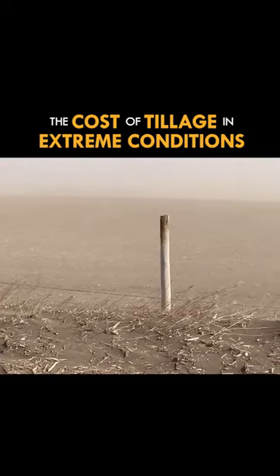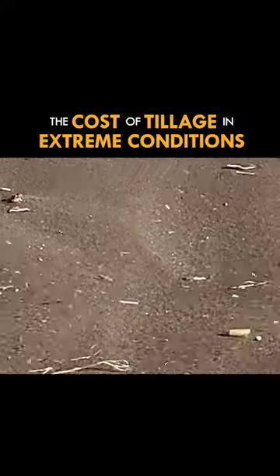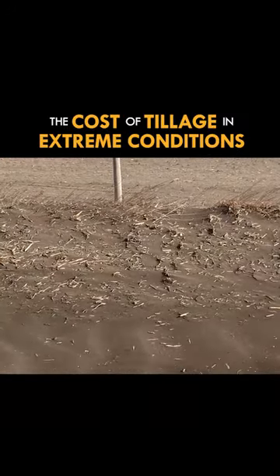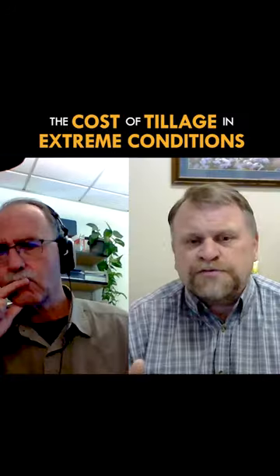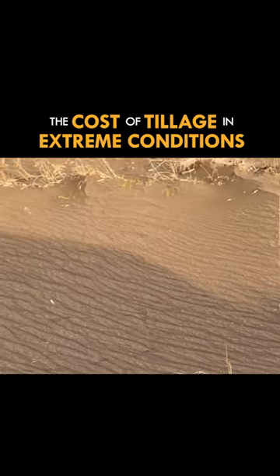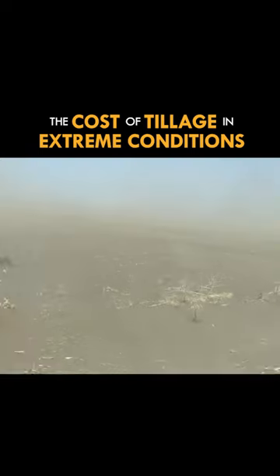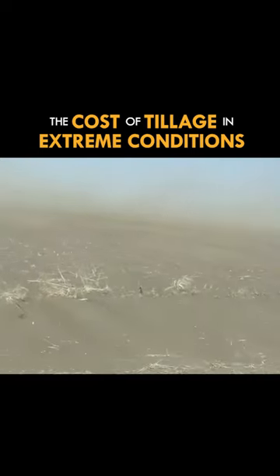Some tillage had been done on this field, so it was loose and it was dry. And with the 40 to 50 mile an hour winds, it was all getting up and it was going. April 14th was a day where we had 40 to 50 mile an hour winds and it was constant — an all day wind. It was just relentless.